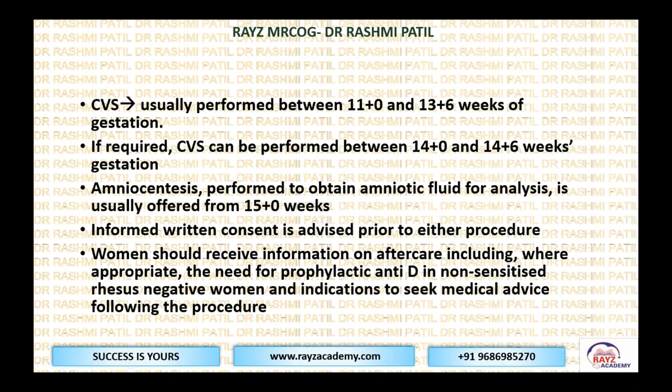Informed written consent is a must. Whenever we do an intervention, it is not verbal consent — the intervention requires informed written consent. Take informed written consent from the mother prior to the procedure. Women should receive information on aftercare, for example if she is RH negative, the need for prophylactic anti-D in non-sensitized RH negative women. And they should know indications to seek medical advice following the procedure.